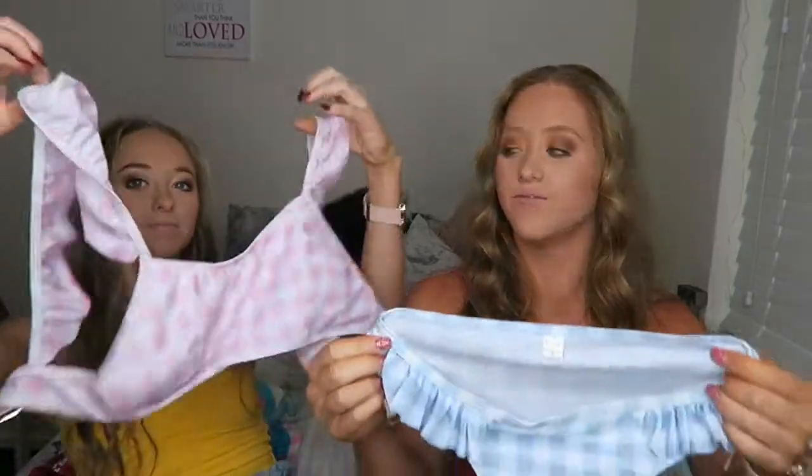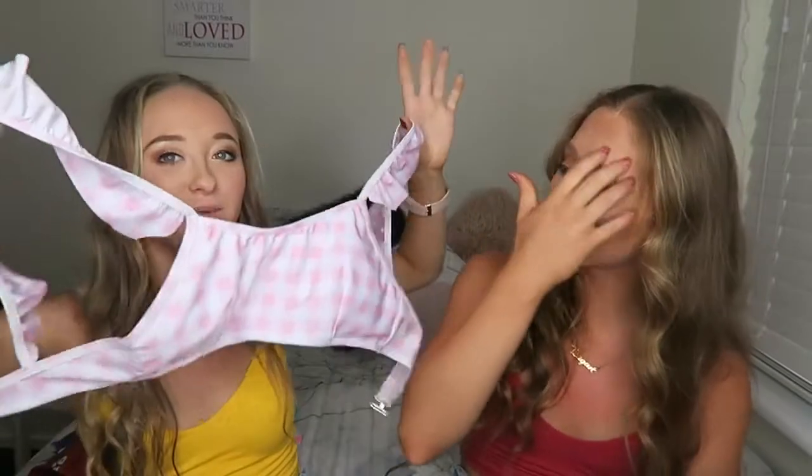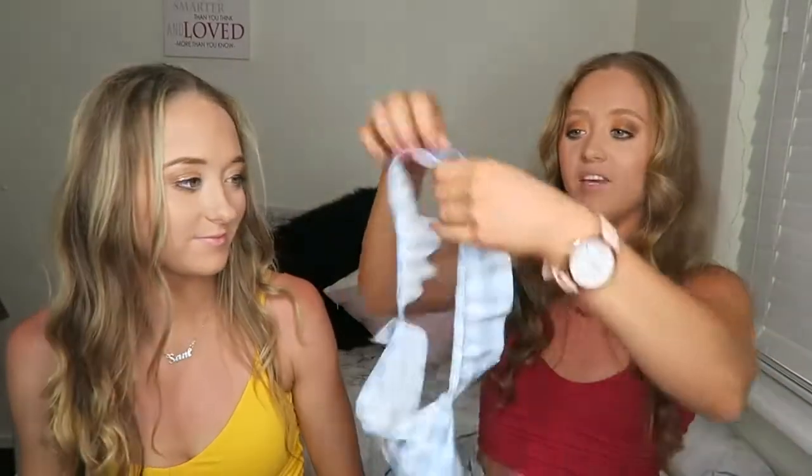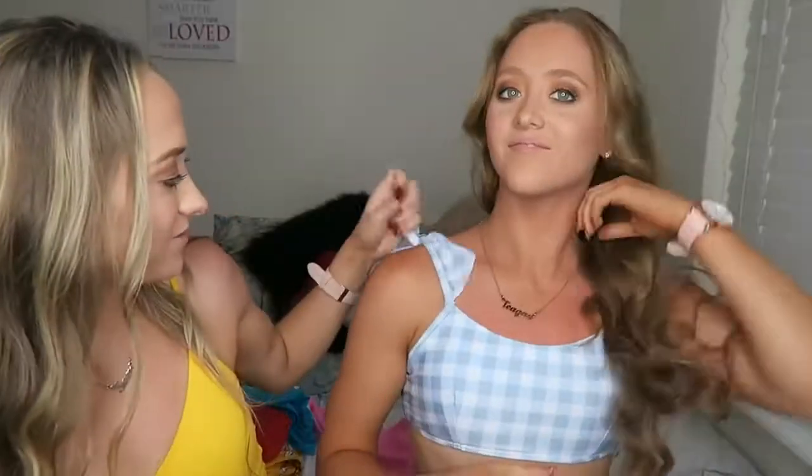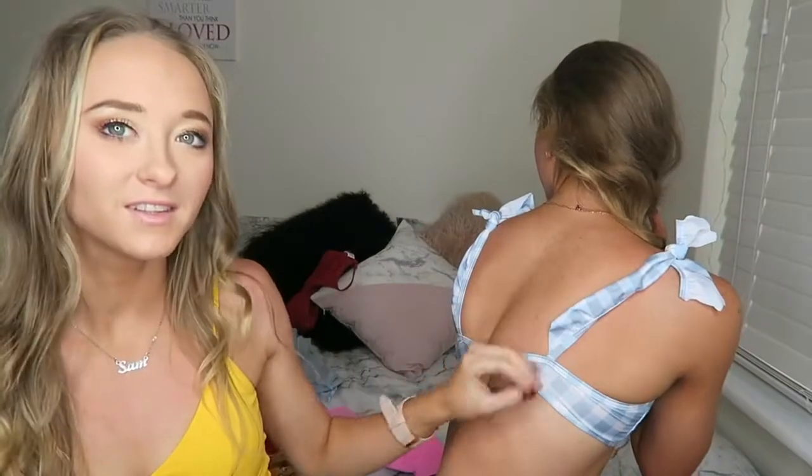We did try these on at the beach but unfortunately the straps were too big. So we came up with the idea of doing a DIY to make these work — we're going to cut the strap in the middle and then tie it together so it's like cute little bows. Tegan's going to try them on. It's kind of cute with the little bows — it works! So yeah, instead of throwing those out — voila! There you go.